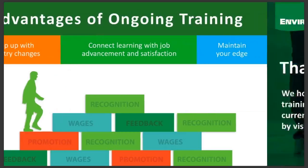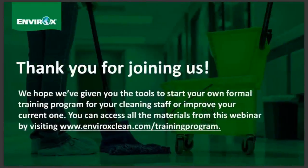Thank you once again for joining our webinar. This is a big topic but we hope we've started you down the right path and given you some tools to either start your formal training program for your cleaning staff or improve your current one. You can access all the materials from this webinar by visiting www.enviroxclean.com/training-program. We look forward to seeing you next time.